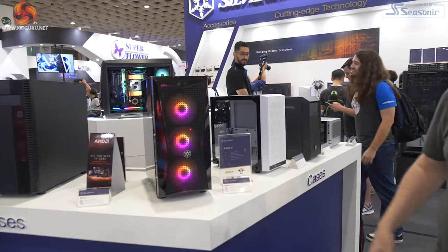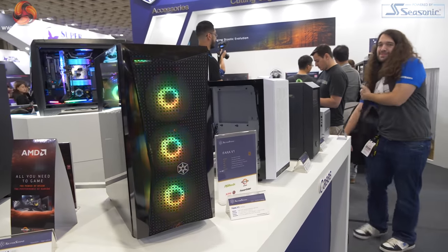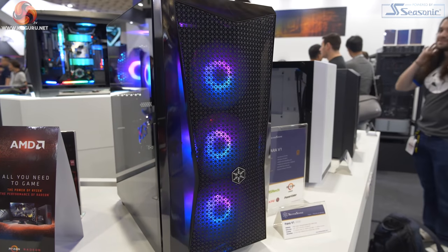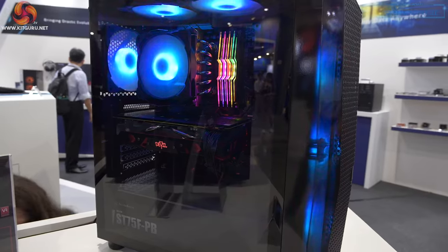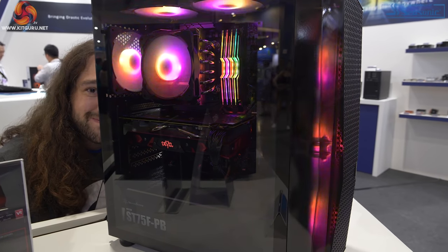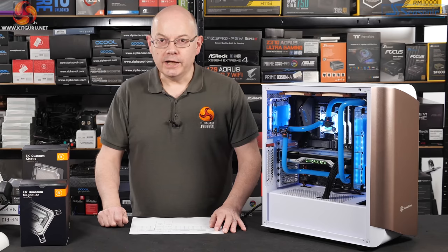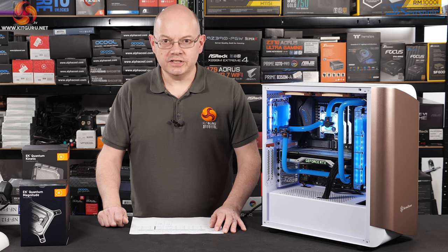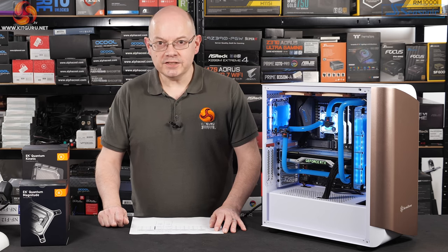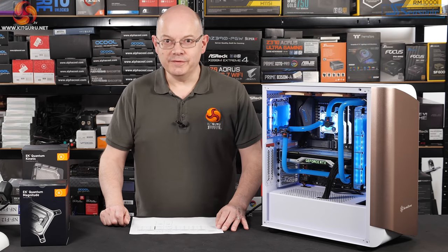That reminded me that while touring the Silverstone booth at Nangang at last Computex, we were photobombed by Steve Burke of Gamers Nexus. I had a conversation with Steve on camera and asked him a question — actually about AMD Navi graphics, which hadn't yet launched. I'm going to lie: I'm going to say the question I asked Steve was, 'Steve, does good CPU cooler testing actually exist? It's actually all a myth created by the Illuminati.' You see, you can do anything you want with video.